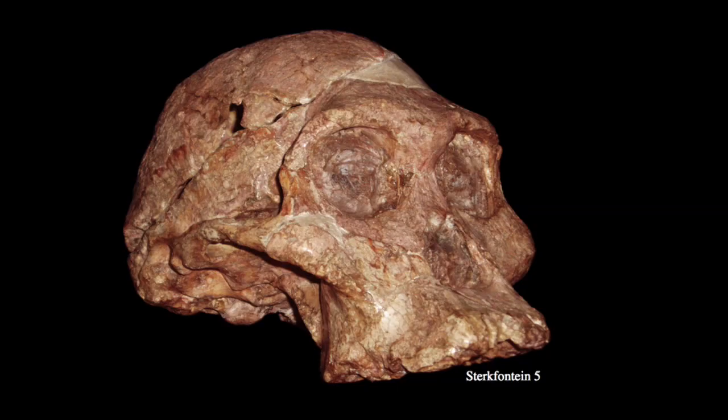In the oblique view of STS-5, we can again see that broad, almost scooped-out face with a mild superorbital torus, that projecting glabella, and subnasal prognathism projecting toward the jaw and maxillary dentition. This specimen gives us a great view of what the Taung child would have looked like as an adult, and a great view of the overall pattern of variation in Australopithecus africanus.